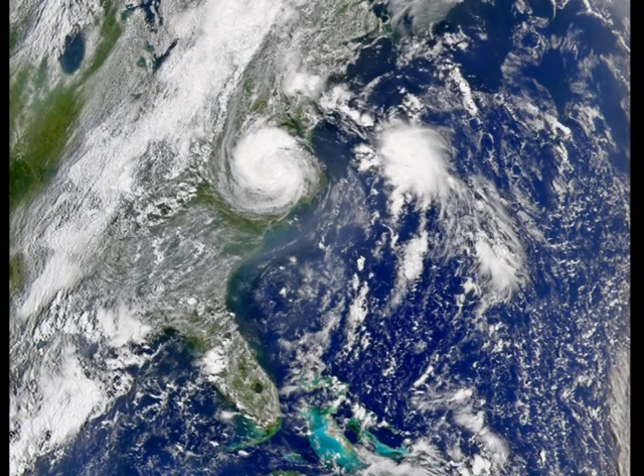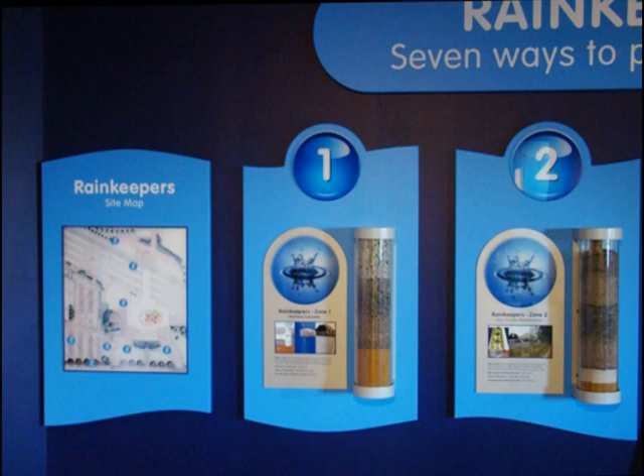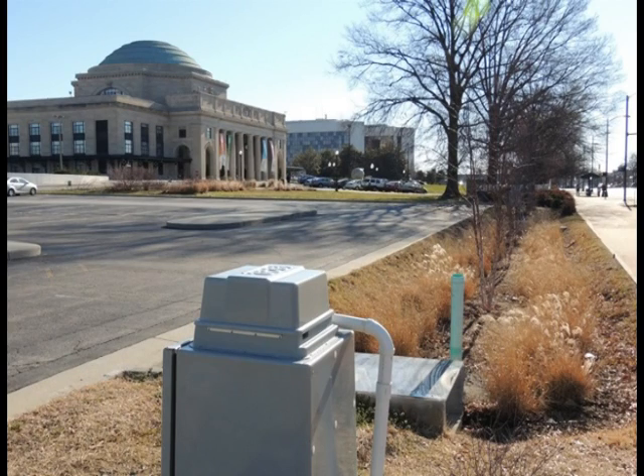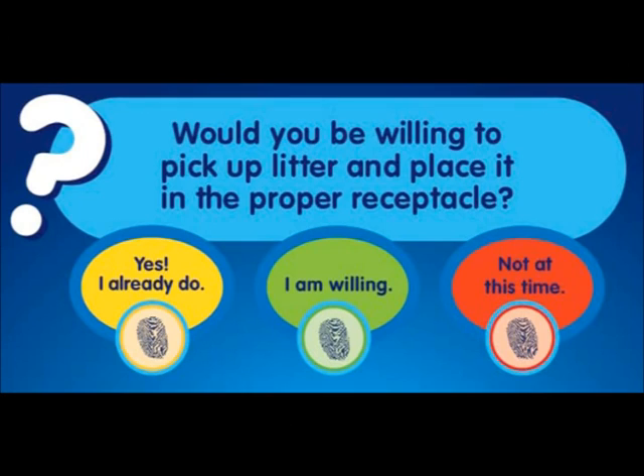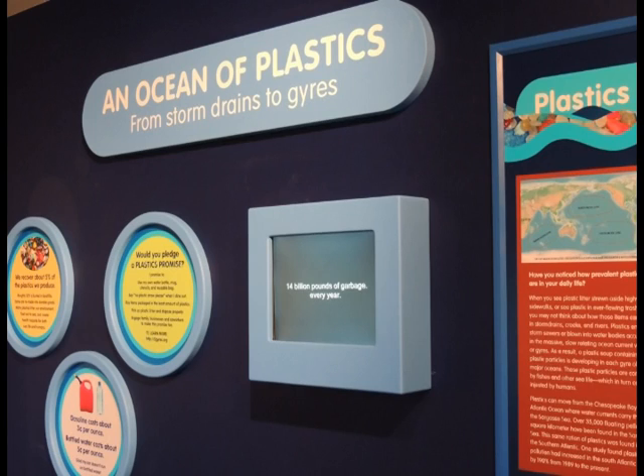Key topics include average to extreme rains and flooding, cross sections and photos of each of the LID stormwater practices, citizen science voting stations covering 11 stormwater issues, and river and ocean pollution.